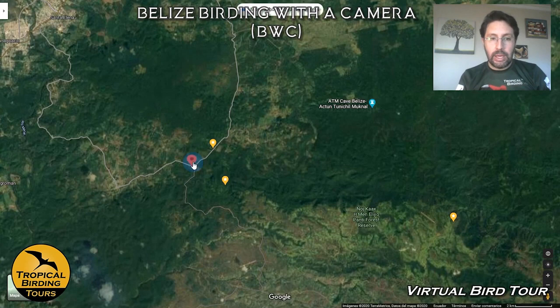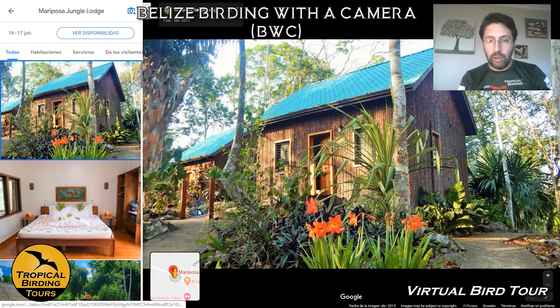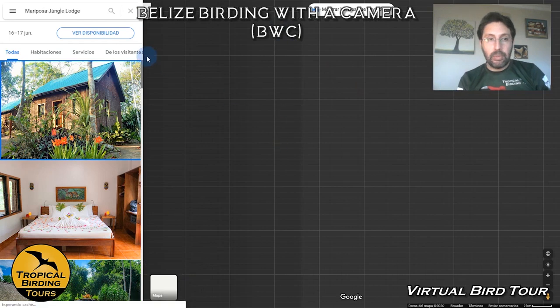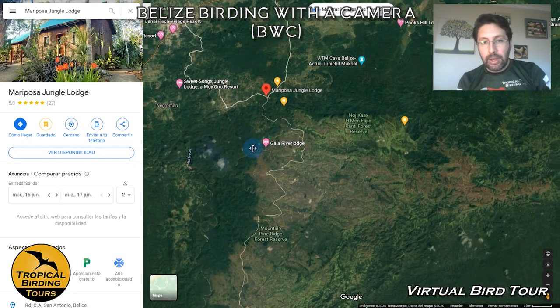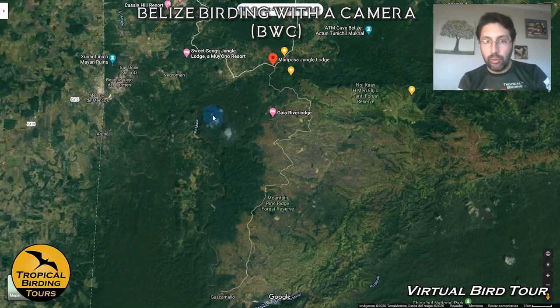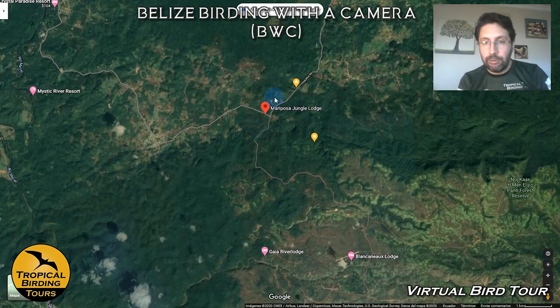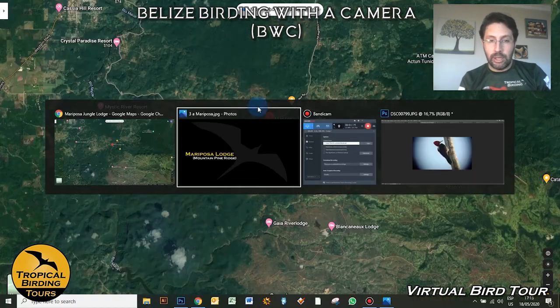We come to the hotel we're staying at — it's called the Mariposa Jungle Lodge. It's a very nice lodge, very comfortable. This is from Google Maps. The facilities are really, really nice, but we use the lodge to explore an area that is very different — the Mountain Pine Ridge — which is a little bit higher in elevation, making it different in terms of the wildlife we look for. The lodge itself is very much inside forest, so we get to bird a little bit around it as well.